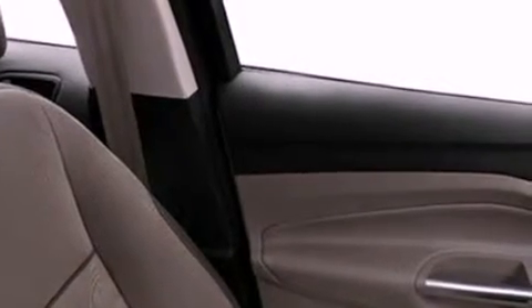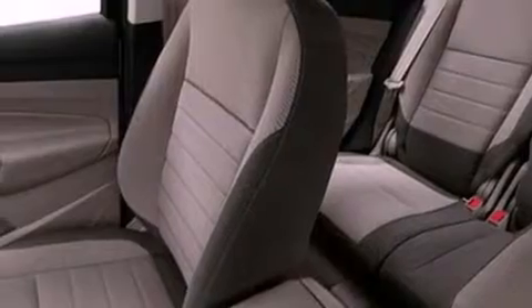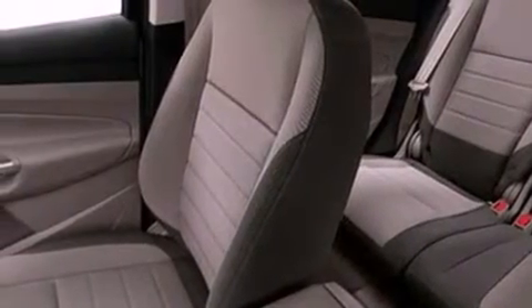The following features are also included: a speed sensitive volume control system, a power passenger seat, cruise control, a six speaker audio system, leather and alloy steering wheel trim, a four wheel independent suspension, privacy glass, dusk sensing headlights, air conditioning, and a rear spoiler.